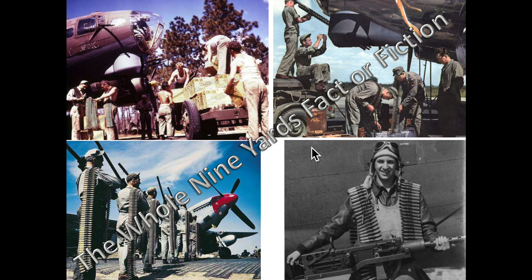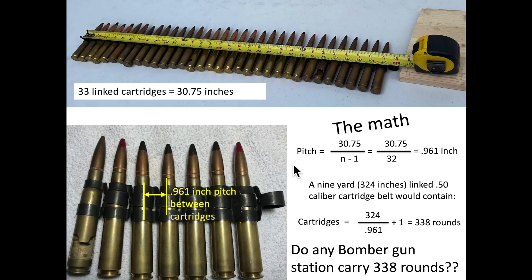Is this statement fact or fiction? To address this issue, we need to calculate the number of cartridges in a 27-foot World War II .50 caliber linked belt. The measured distance between the linked .50 caliber cartridges equates to .961 inches based on this math. Therefore, a nine-yard linked ammo belt would contain 338 rounds.